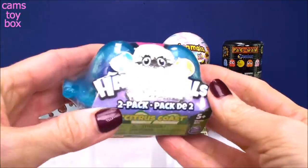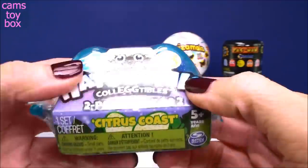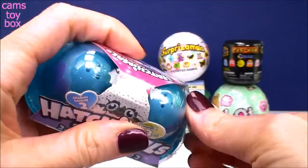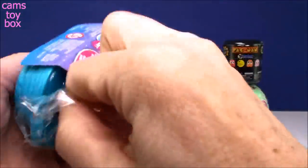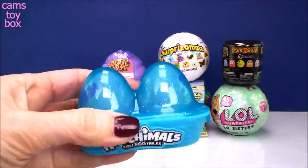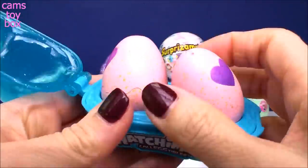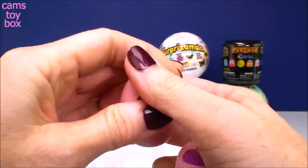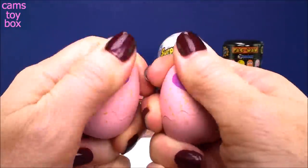Our first one is the new Season Two Hatchimals. This is a two-pack and it's from the Citrus Coast. Apparently there are three different sets to collect from, and this new Citrus Coast is one of those sets. It comes in a new blue container and the eggs are now like a pink color - aren't they cute? You have to rub the heart until it turns from purple to pink and then our little Hatchimals will be ready to hatch.